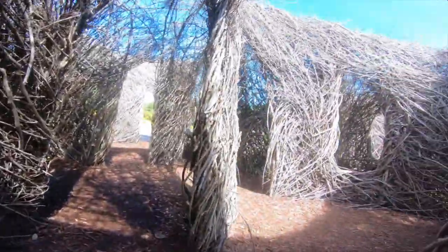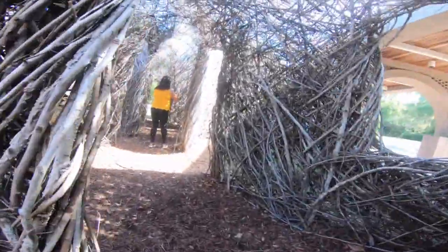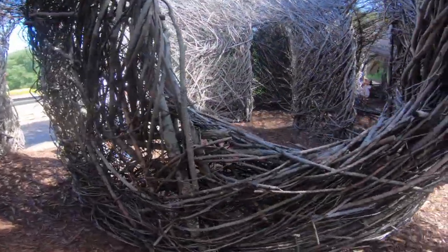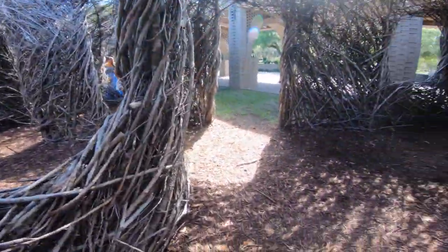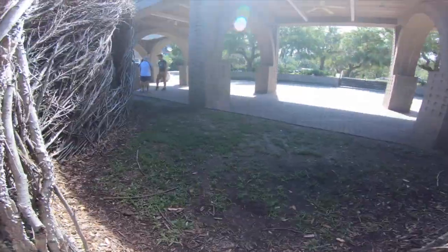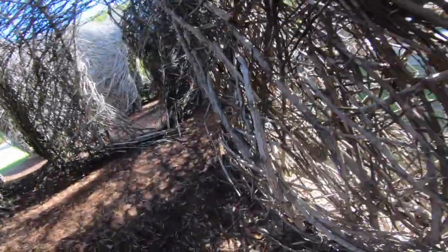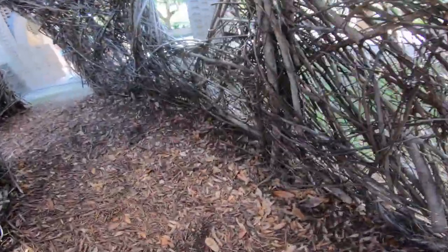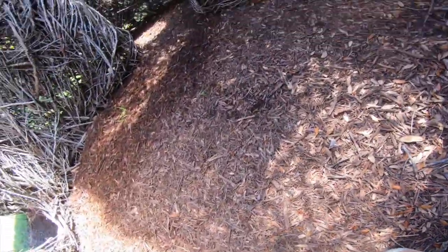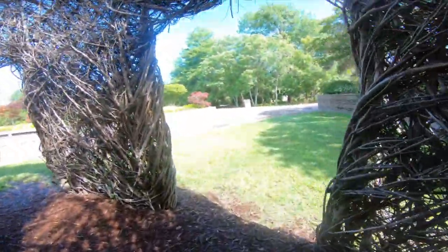Oh my goodness! We could go more — see, there's many ways. Let's go! And look, this is very awesome!